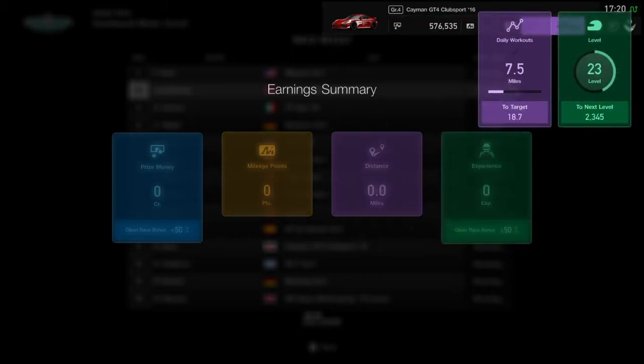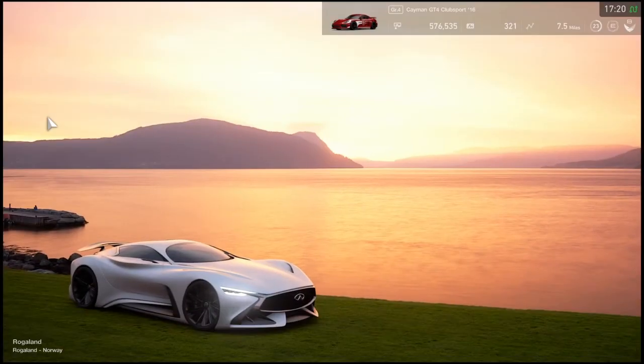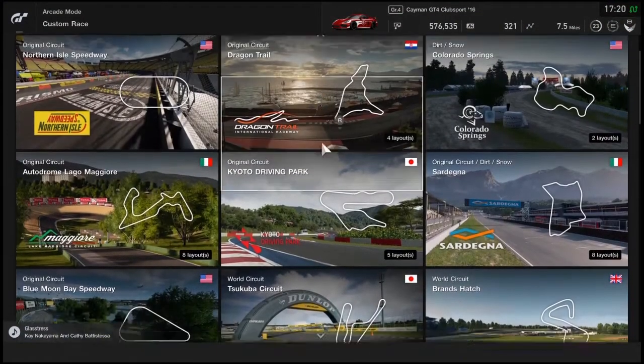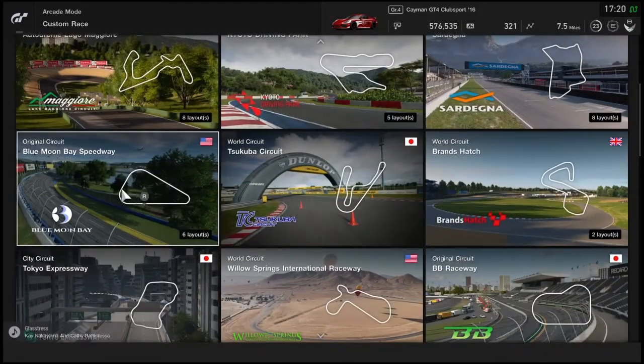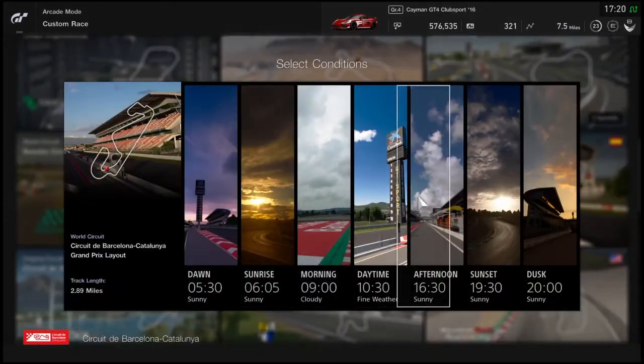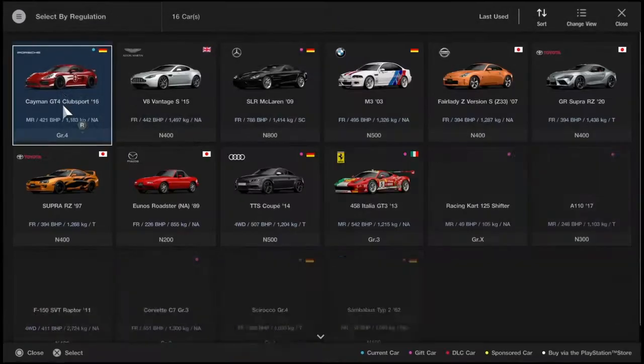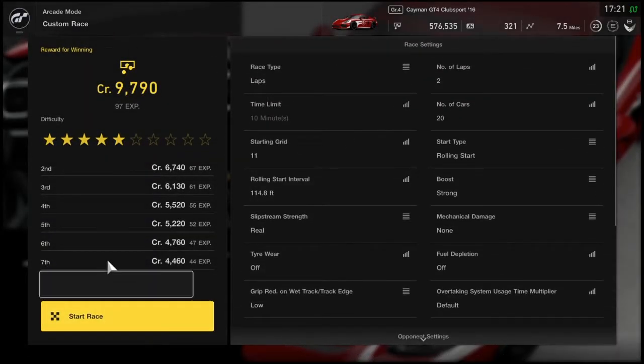Maybe we'll try another race. I actually haven't tried custom race yet so we'll try that. Let's go custom race and see what we have. What track are we going to use this time? I want to go to Germany but we'll go Spain. We'll go in sunset — we were at dawn before so sunset it is. Once again in the Cayman.